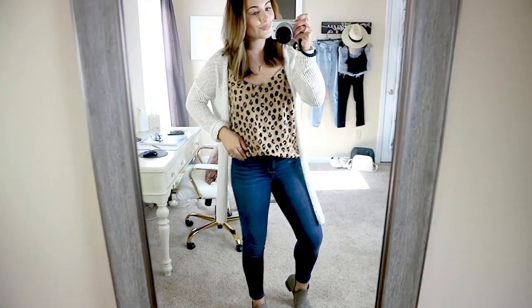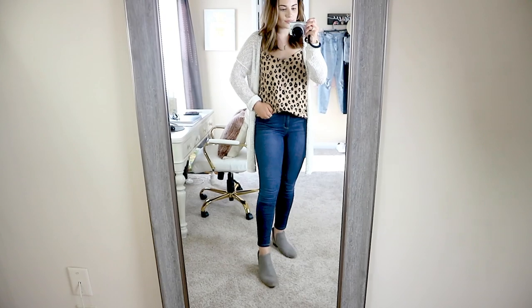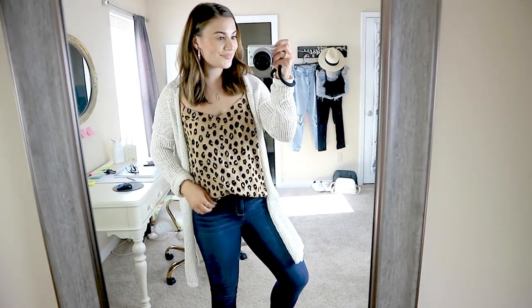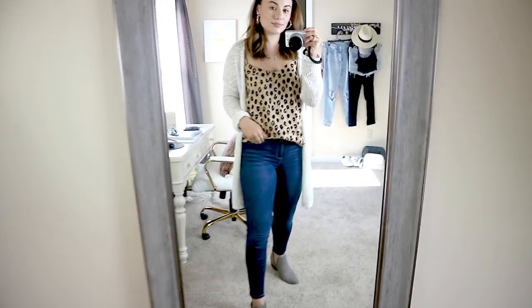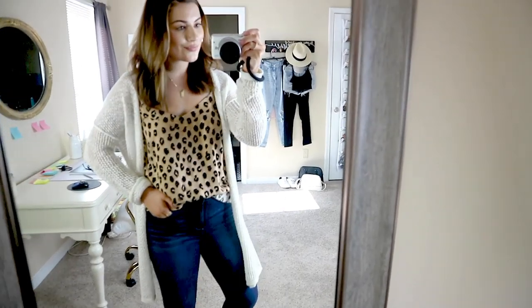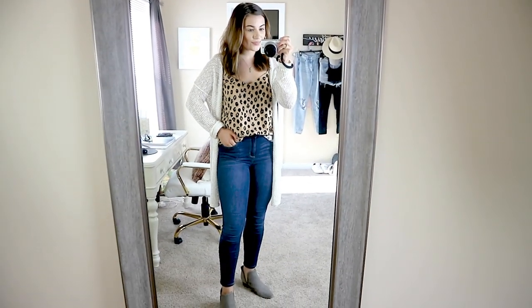The first way is just your classic dark denim with the cami with a cardigan over top. You could wear any cardigan you want, but I love this open knit textured one from Target. I also paired it with some booties. This is a perfect fall outfit — you could change out the color of the cardigan and same with the booties. It's a cute classic way to wear it, and you could also take off the cardigan if it's a little bit hotter during the day. Just a perfect casual outfit for running errands, going to lunch, something like that.